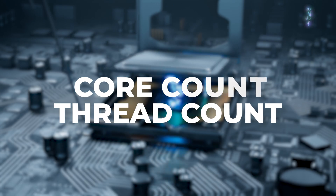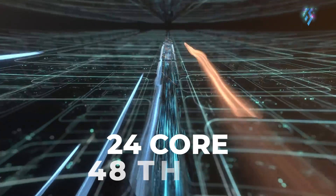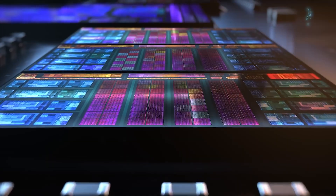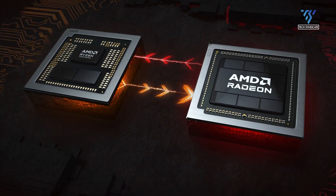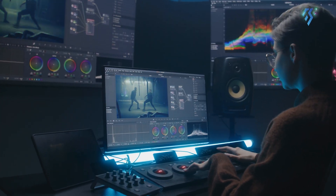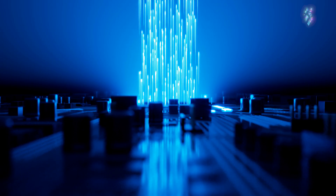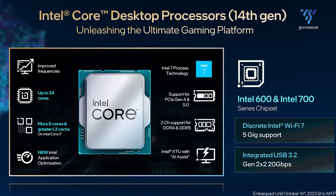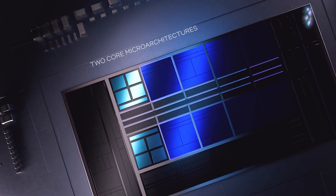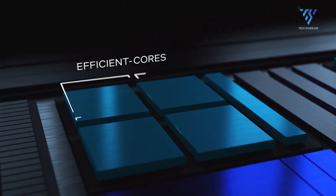One crucial aspect of processor performance is the core count and thread count. The AMD Ryzen 8000G series introduces a notable increase in core count, with models featuring up to 24 cores and 48 threads. This abundance of cores is designed to handle parallel workloads efficiently, making it an ideal choice for content creators, video editors, and users engaging in heavy multitasking. In contrast, the Intel i9-14th generation processors, while also offering a significant core boost, tend to focus on a hybrid architecture with a mix of high-performance and power-efficient cores, optimized for diverse workloads.